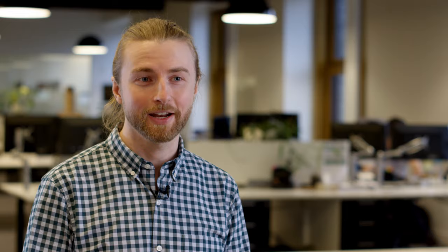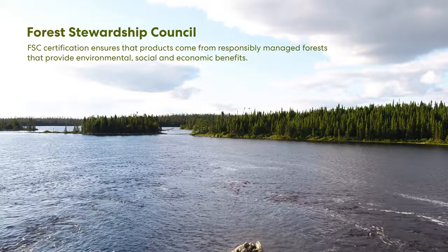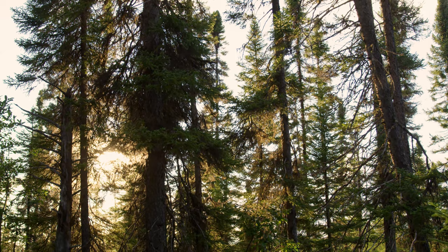The wood that we source actually comes from the 11th largest certified FSC forest in the world, part of the Boreal forest in Quebec. Part of sustainable forestry practices is to ensure that we never harvest more than the growth that happens in a forest, meaning we can ensure a continual supply of material for generations to come.